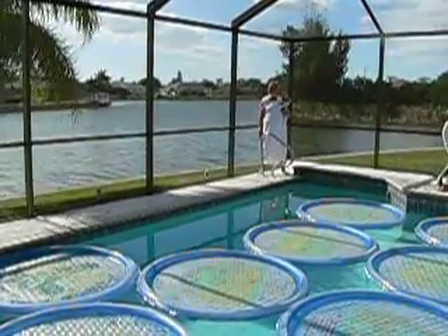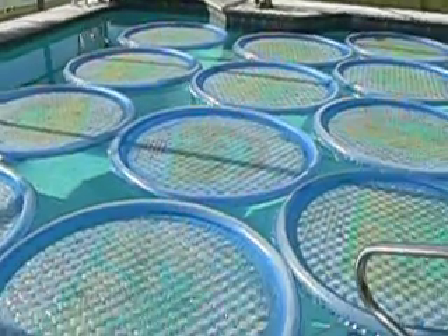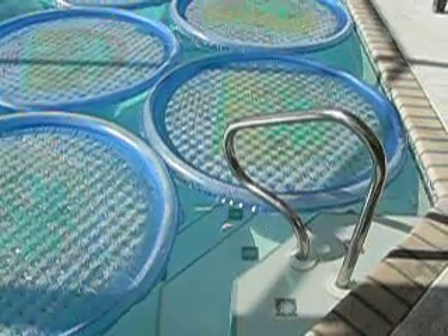So we taught Precious, from anywhere in the pool, to be able to swim across the pool and access the stairs and get out.